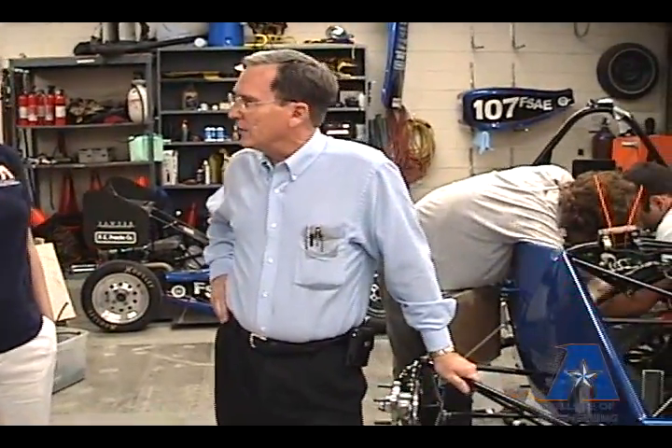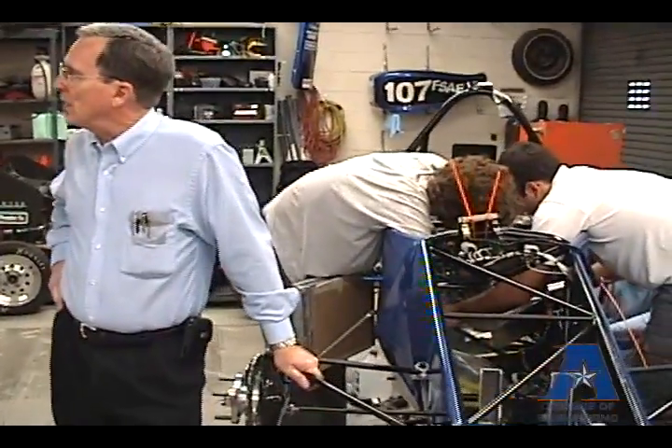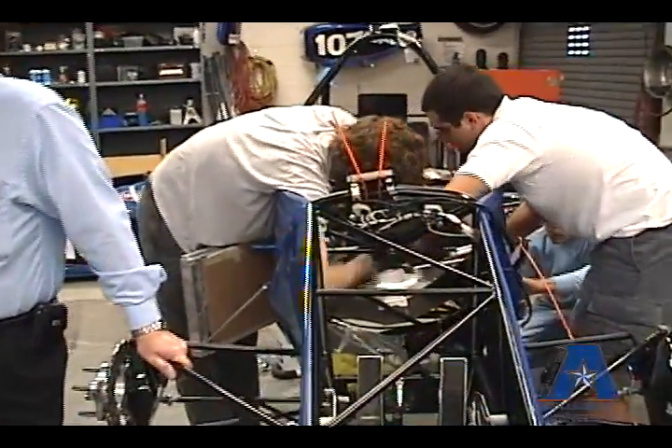We'd prefer students come in the summer, because we have a lot of activities then — that's when we conceive the car and start its fabrication. We build it in fall and early spring, and then we go to the competition in May. Thank you so much for your time.